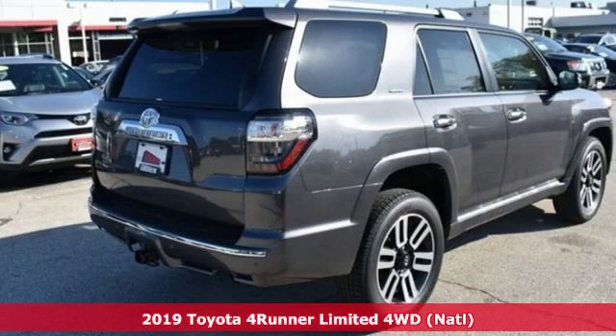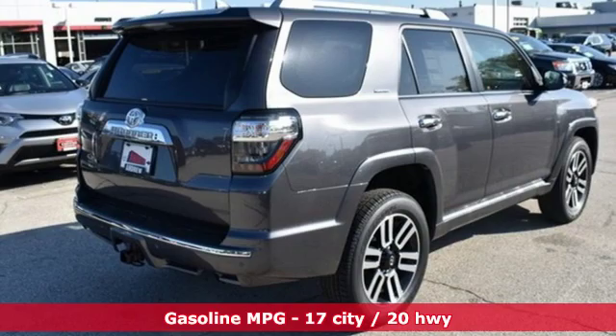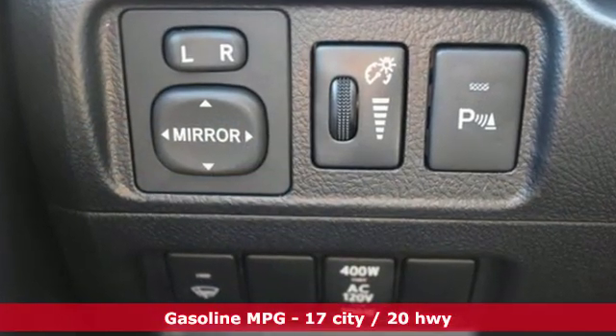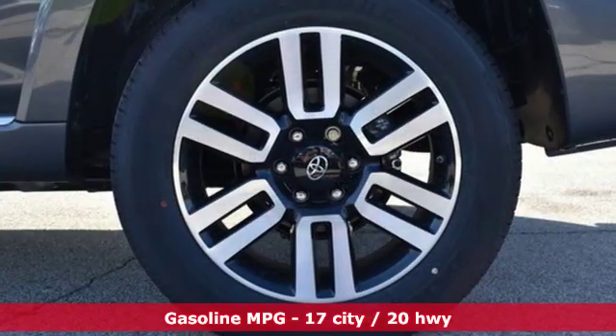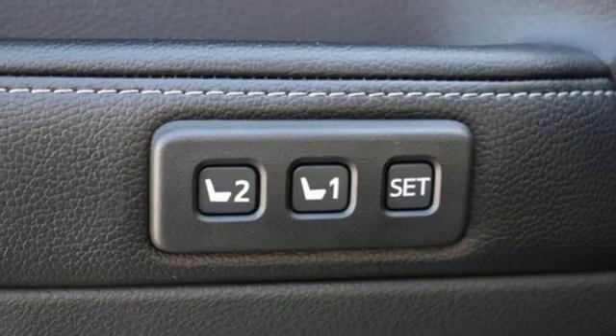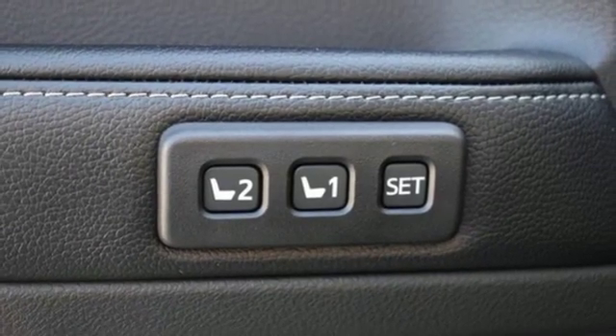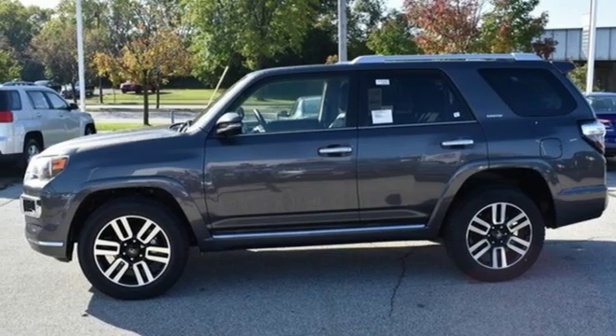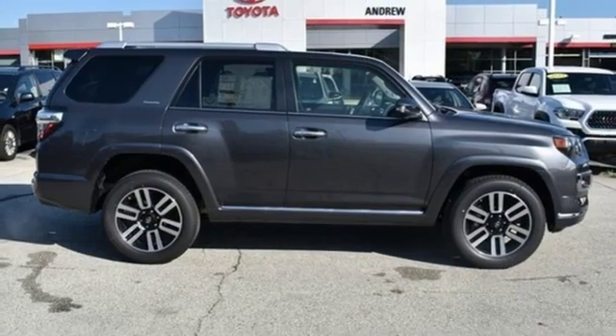It's well equipped with the features you need: streaming audio, power heated mirrors, front heated and ventilated leather bucket seats, auto dimming rear view mirror, doors and push button start proximity key, dual zone climate control, V6 engine, power sliding and tilting sunroof, electronic shift on the fly, and automatic transmission.